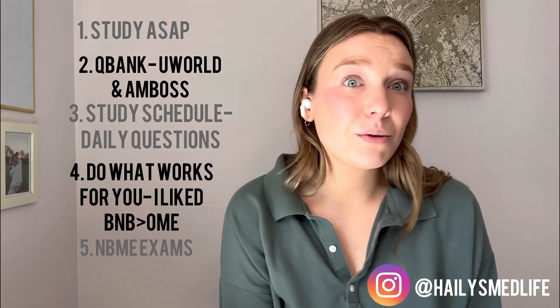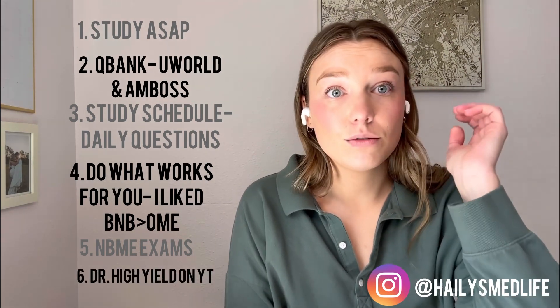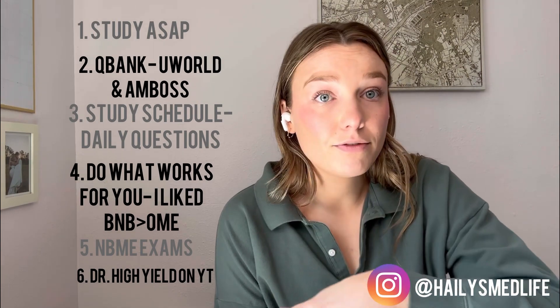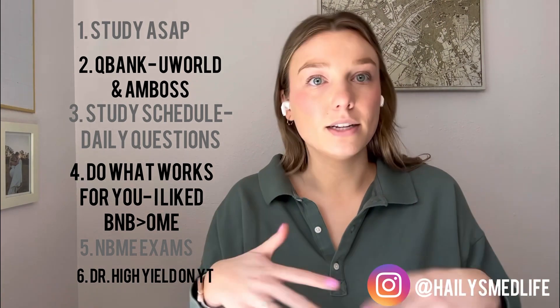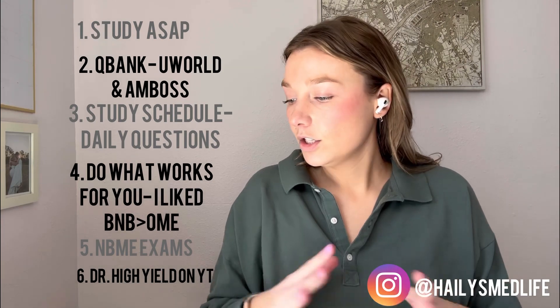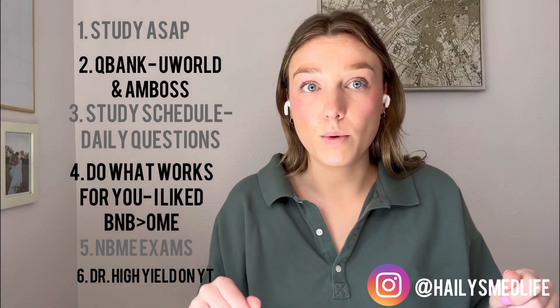Another thing I felt was really helpful — and I wish I would have done this sooner — is watching Dr. High Yield on YouTube. He has great review videos. Some of them are a little long, but he'll go over all of the high yield concepts for each shelf exam. I would watch him while I was on the treadmill, biking, whatever. A lot of my classmates would listen to his high yield reviews while driving — obviously don't watch while driving, but just listening is helpful. It's a very quick, high yield review with great tricks and memorization tools to help you recall information during the exam.